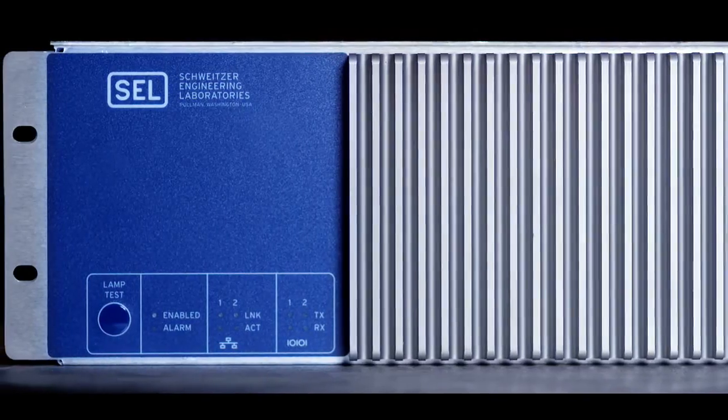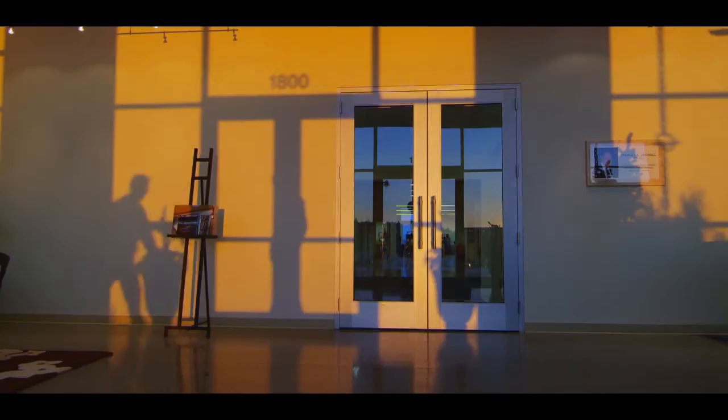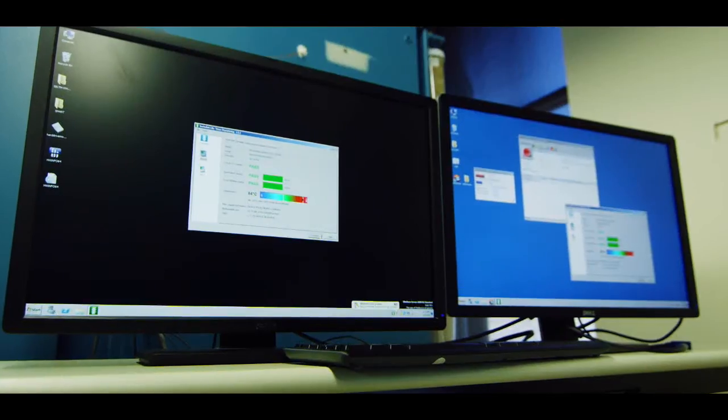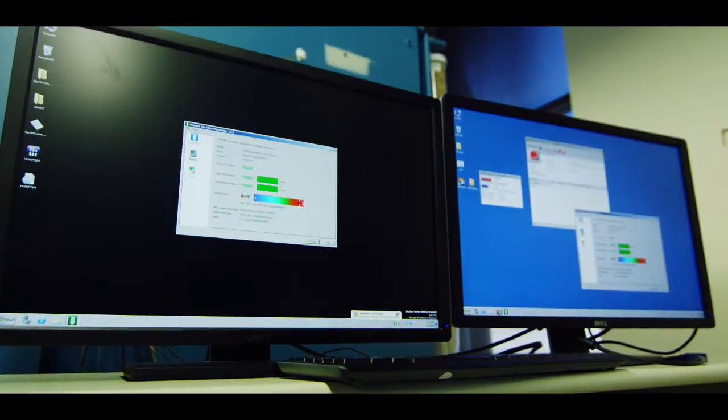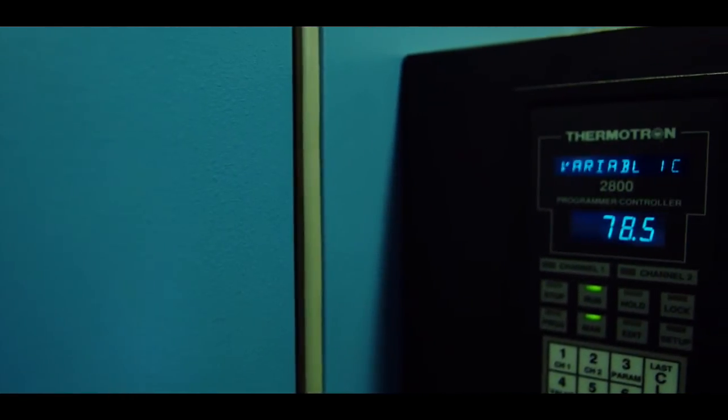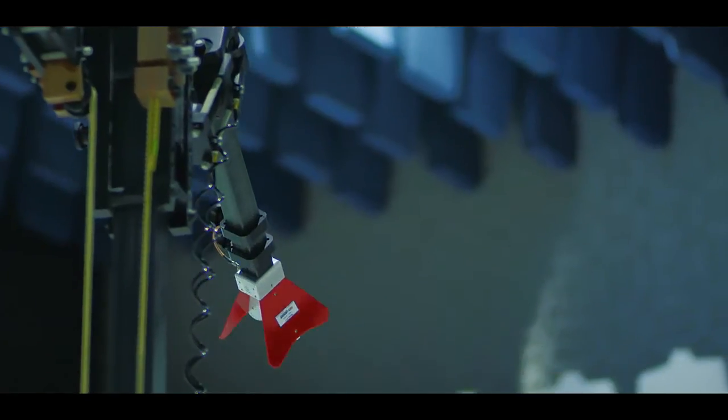Not only do we design our computers to tough utility and industrial standards, we also test them here at our facility in Pullman. In fact, we test our products from minus 40 up to 70 or 75 degrees Celsius — not Fahrenheit. Those are really extreme temperatures that traditional computers are just not designed to withstand.